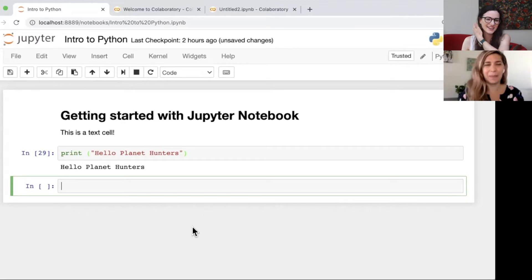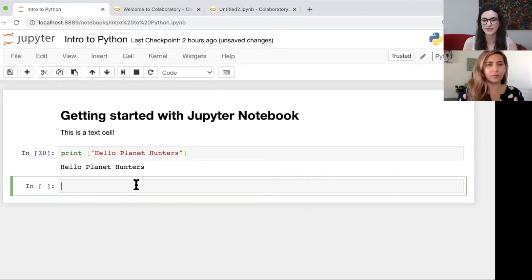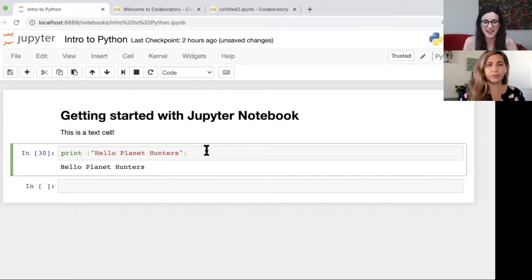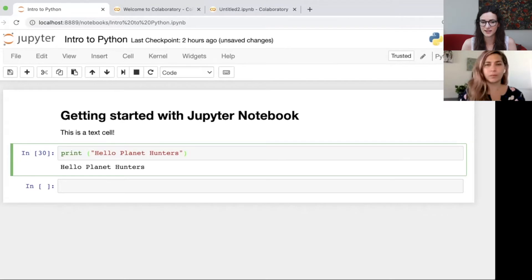That was pretty easy - nothing to be scared of! You can also delete a cell, and if you press Enter a new cell will appear. You can change whether that cell is a code cell or a markdown cell, which makes it a text cell. Also, after a cell has successfully run all the code within it, a number will appear to the left. If you open a brand new notebook, the number one will appear, but either way a number means it has successfully run.